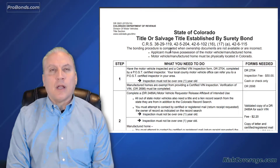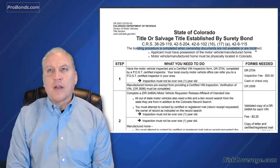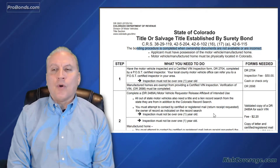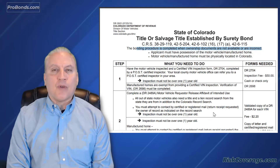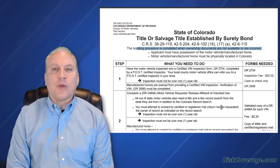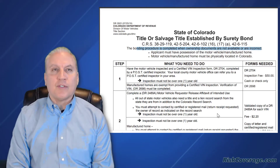In Colorado, the bonding procedure is available when ownership documents are not available or incorrect. What are ownership documents? That means a title. If you have a vehicle that you own or purchased and don't have the proper legal title, the surety bond bonded title process is probably a good solution for you to fix that problem.